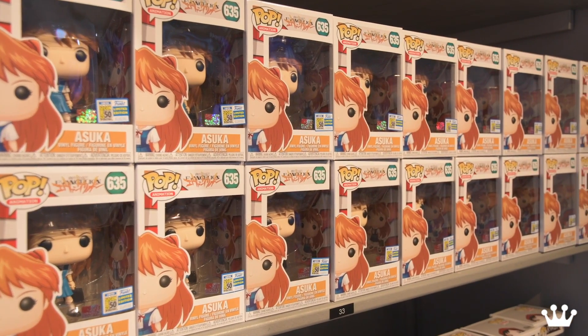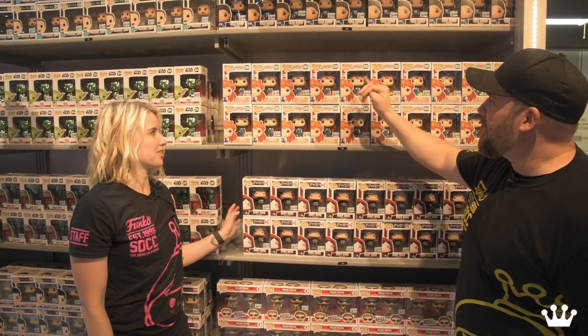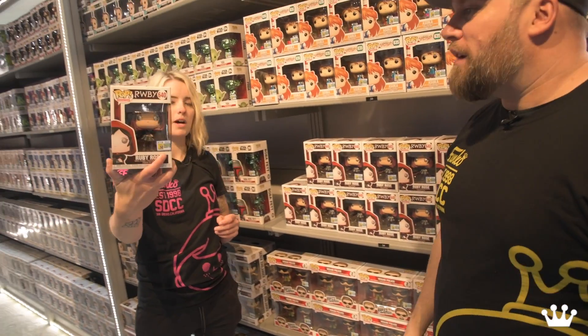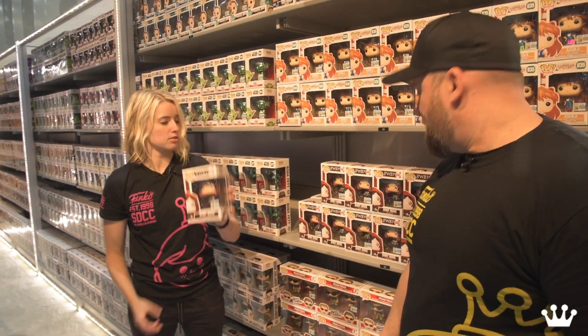Asuka — good hair game. That's what I always say about the anime pops, another strong hair game. And then Ruby Rose joining Pop — Rooster Teeth fans.